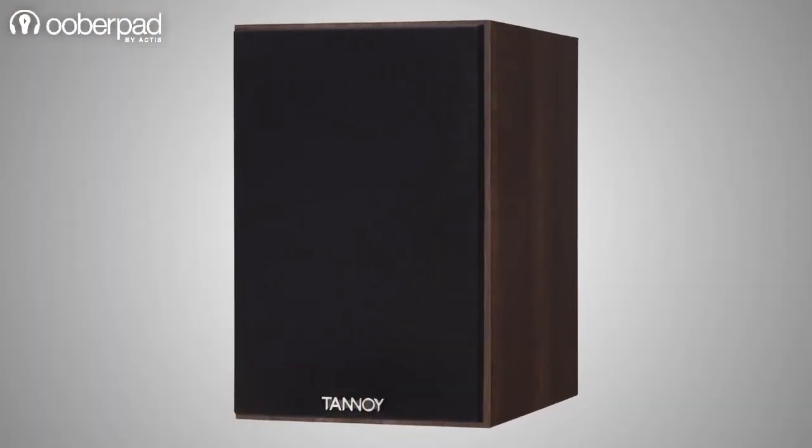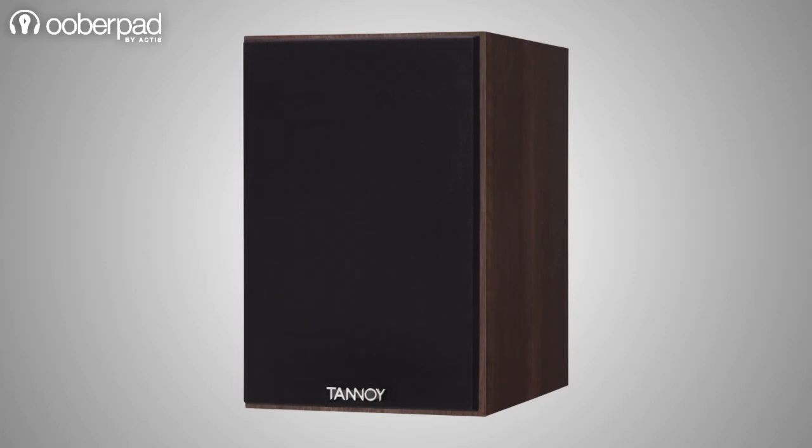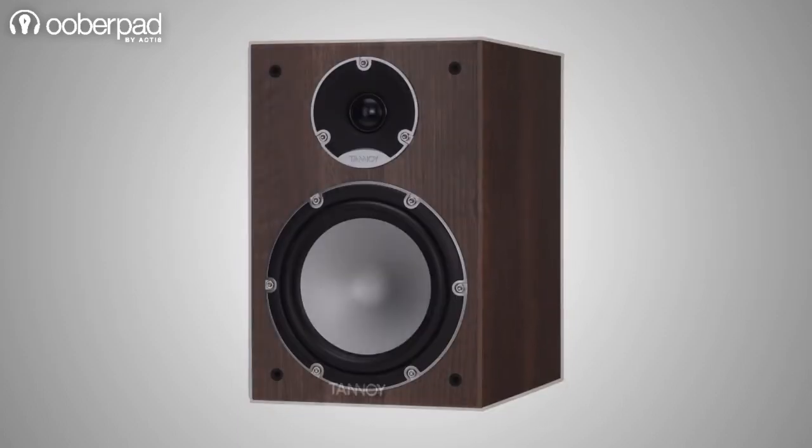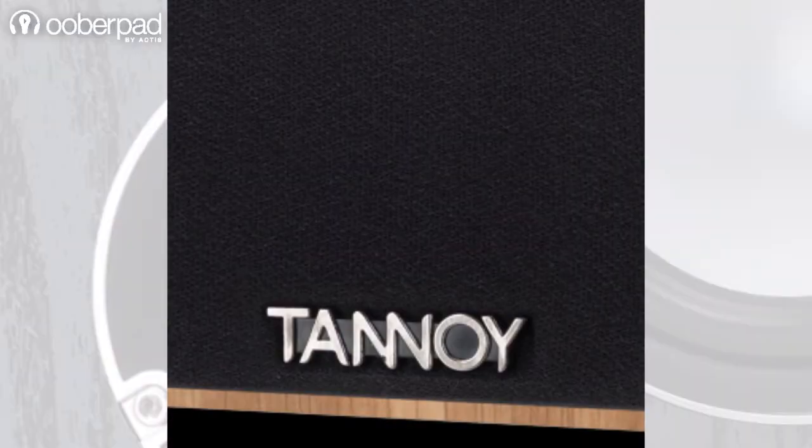The Mercury 7.2 offers a full-baffle grille in a dark weave cloth for a smooth and sophisticated appearance. The grilles can be removed to show off the new drivers, contrasting black and silver-trimmed details, chrome driver bolts, and the subtly integrated Tannoy logo.